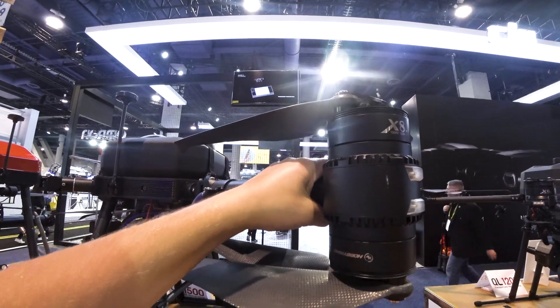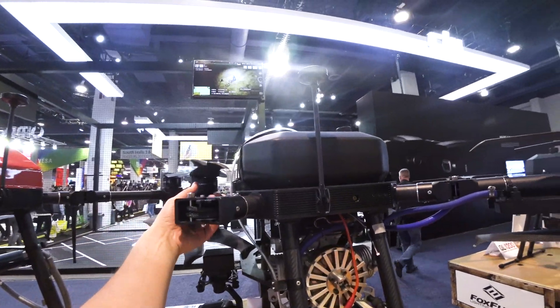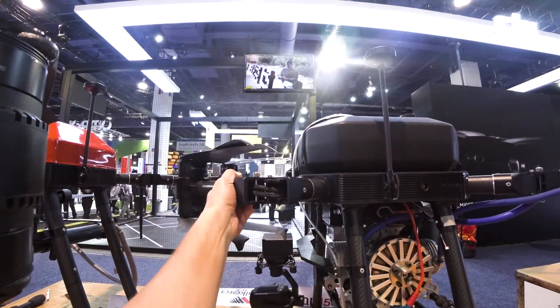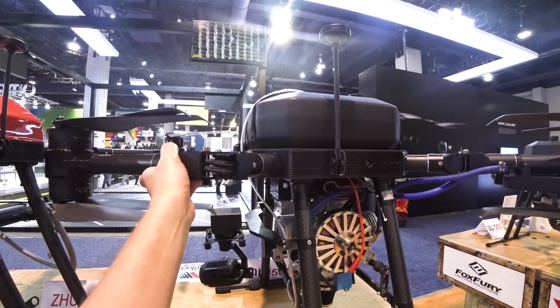These arms are actually collapsible. I cannot figure out how to do it, but this one — check it out — it's actually collapsed. So you can unlock it and when you store it you just close it like this. This is so genius!